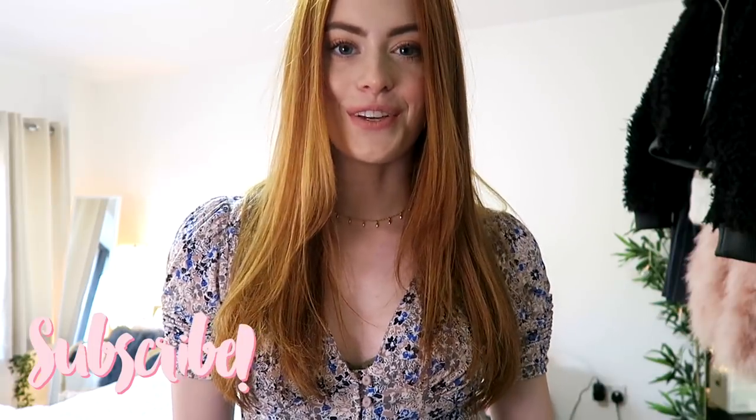Hey guys, so today I wanted to show you some of the outfits I wear when I go out — like to a pub with friends or clubbing. I generally keep it pretty casual when I go out, so this is my spin on the 'nice top and jeans' look. One of you guys suggested this video, so thank you for that!